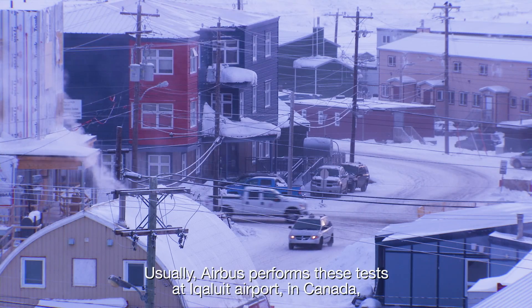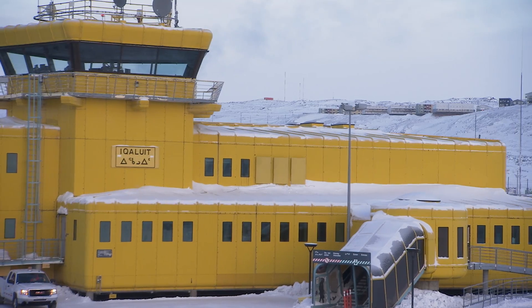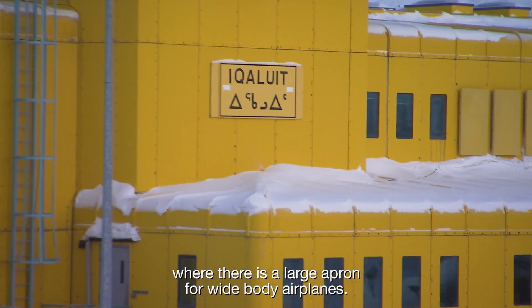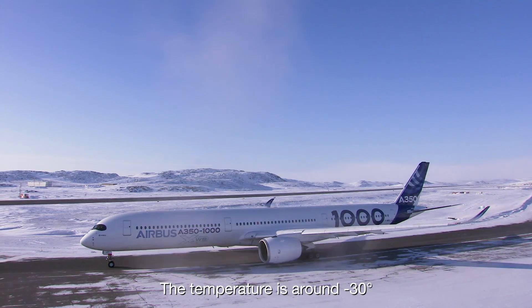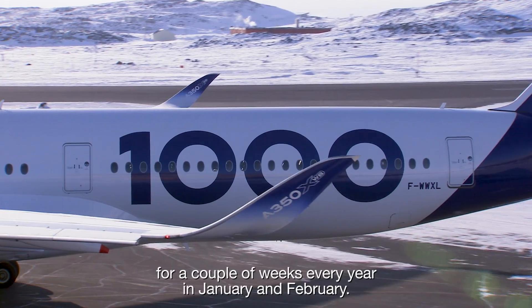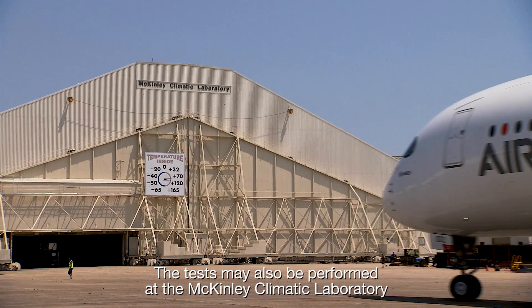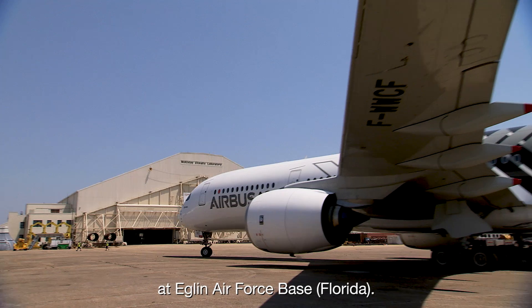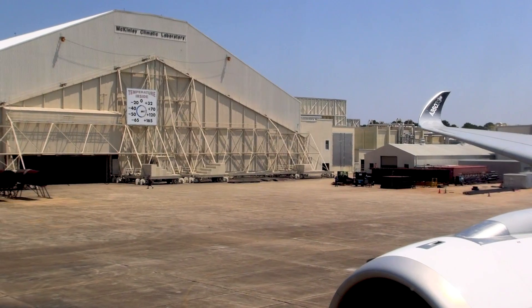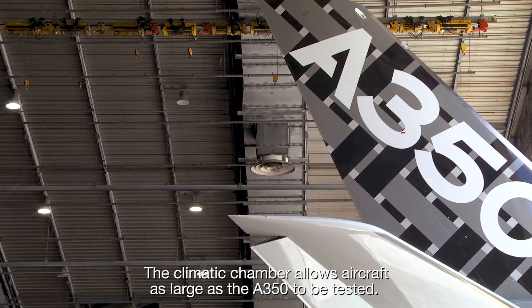Usually, Airbus performs these tests at Iqaluit Airport in Canada, where there is a large apron for wide-body airplanes. The temperature is around minus 30 degrees for a couple of weeks every year in January and February. The tests may also be performed at the McKinley Climatic Laboratory at Eglin Air Force Base, Florida. The climatic chamber allows aircraft as large as the A350 to be tested.